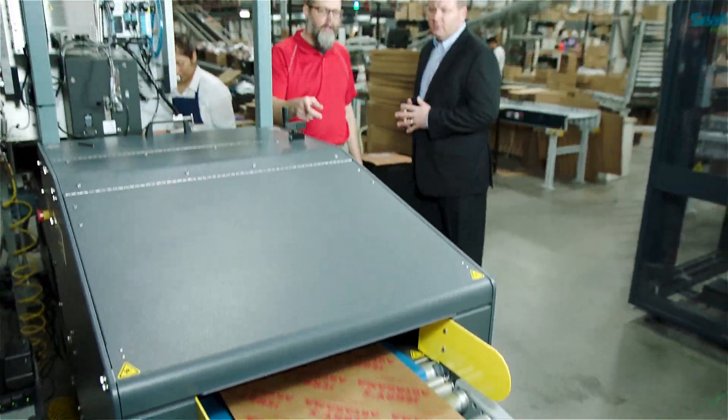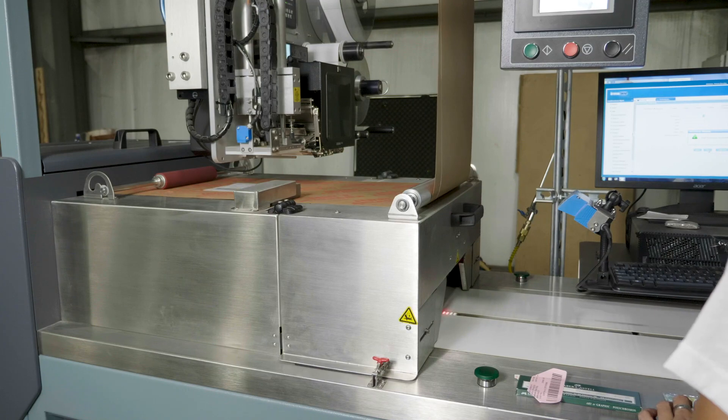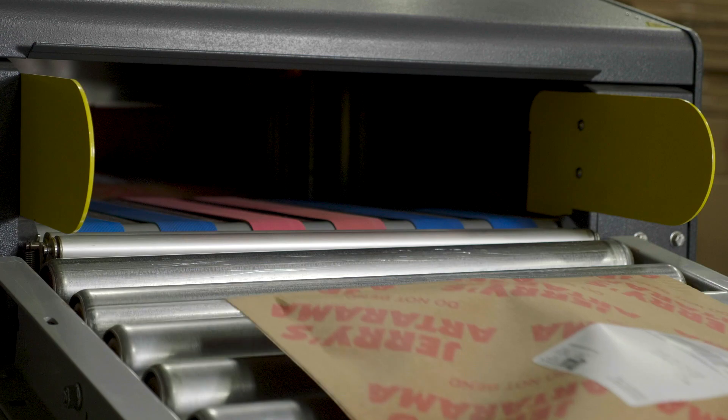Priority Pack was a great solution for Jerry's Artarama. It's our automated mailer solution. It right-sized the mailer pack so depending on what size the pack was, it would dimensionally scan the length and width of that product, controlling their dimensional shipping costs.